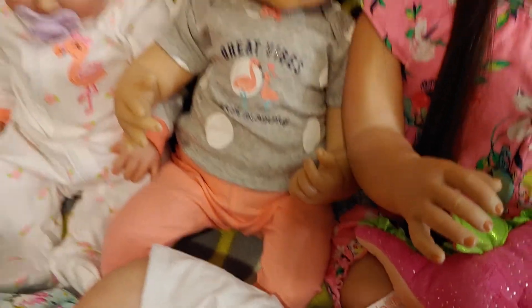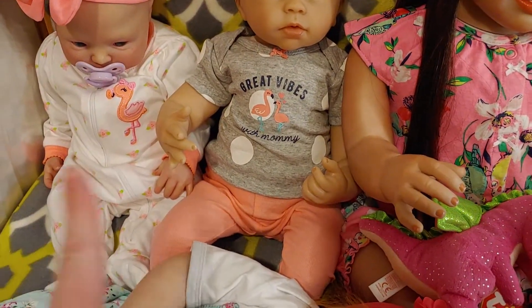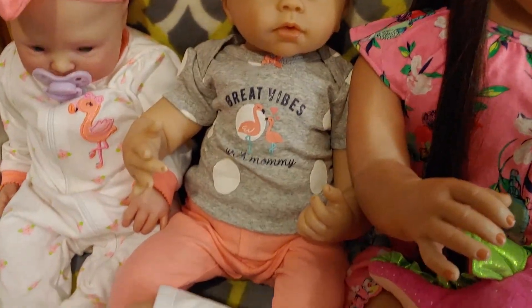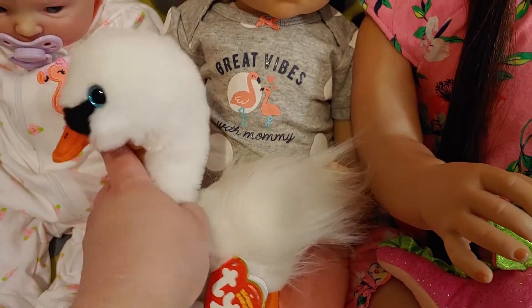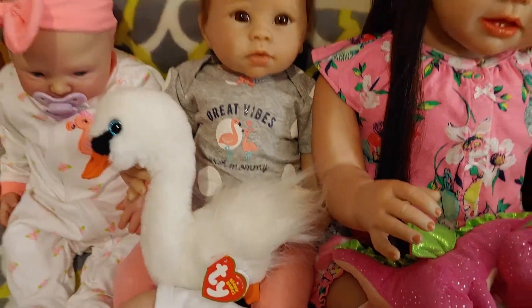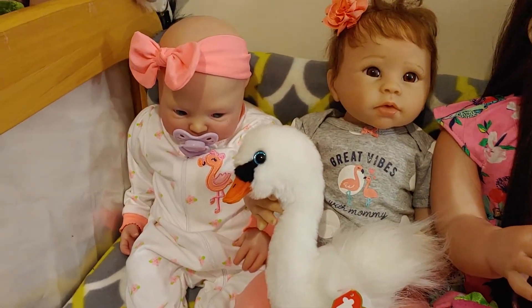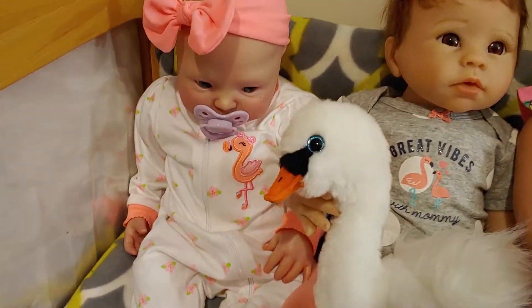We have a bit of a flamingo bird theme because I did start collecting flamingos. I wanted some stuff for Avery — I kind of picked flamingos for her. I'll tell you why later.